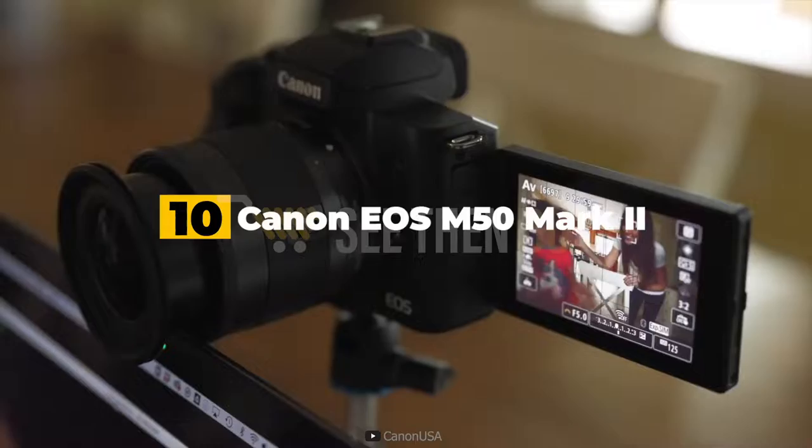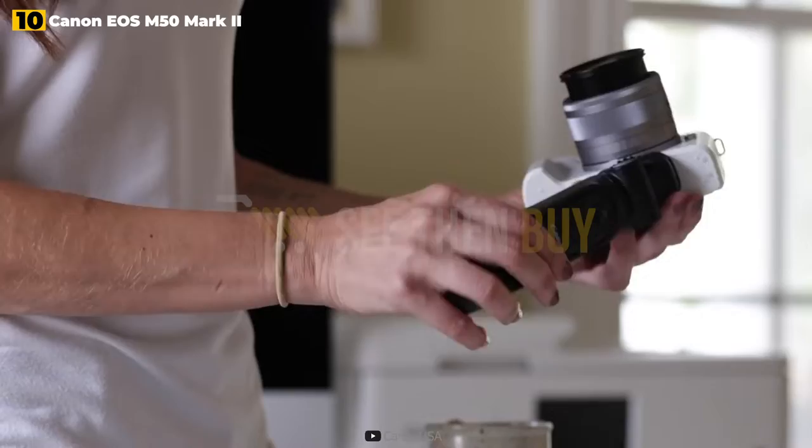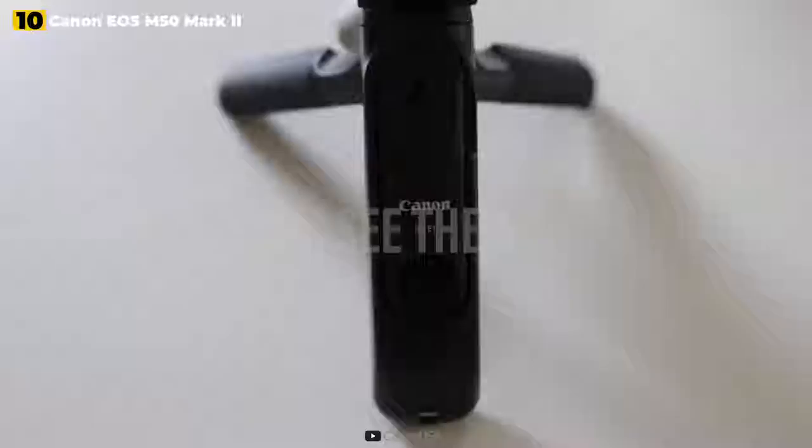10th place: Canon EOS M50 Mark II. It's a shame Canon didn't give the EOS M50 Mark II a bigger update than its predecessor, but it's still an excellent 1080p video option for someone just getting started with vlogging.